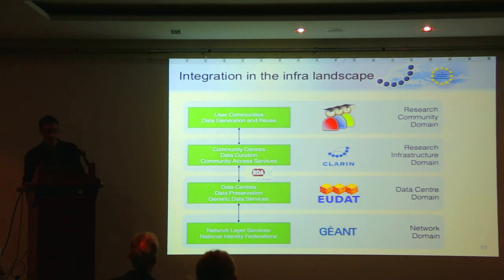Finally, something about our integration into the infrastructure landscape. CLARIN is not alone in the world. We're collaborating with different infrastructural layers from the network level up to data centers, large computing centers through EUDAT, in connection with RDA about how to set up infrastructure and connections with e-infrastructures, and with sister infrastructures like DARIAH and also with researchers. Let me give a few examples to illustrate how we collaborate with these infrastructure partners.